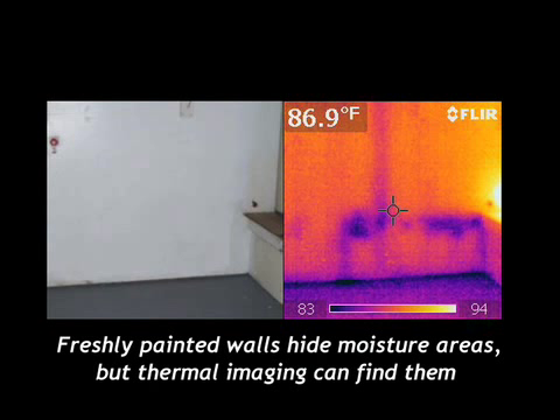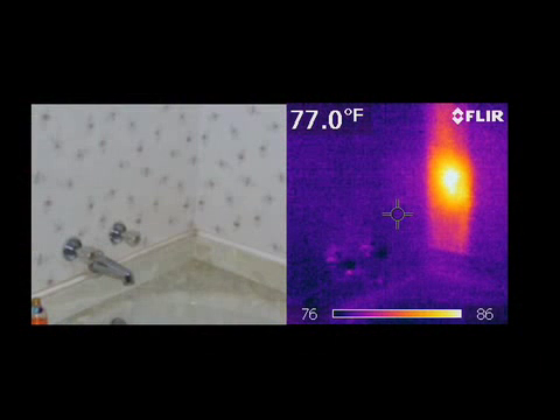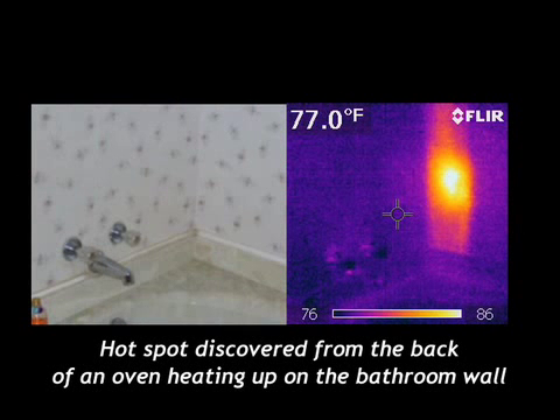In our next illustration, you can see a bathtub and the shower walls around it, but with the camera we see a hot spot coming from the back side of the oven located on the opposite side in the kitchen. This could be a possible danger that needs to be repaired before that spot becomes too hot and possibly a fire hazard.